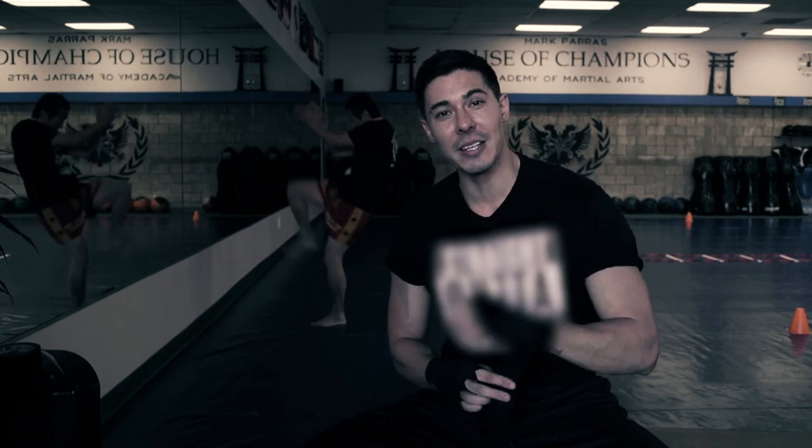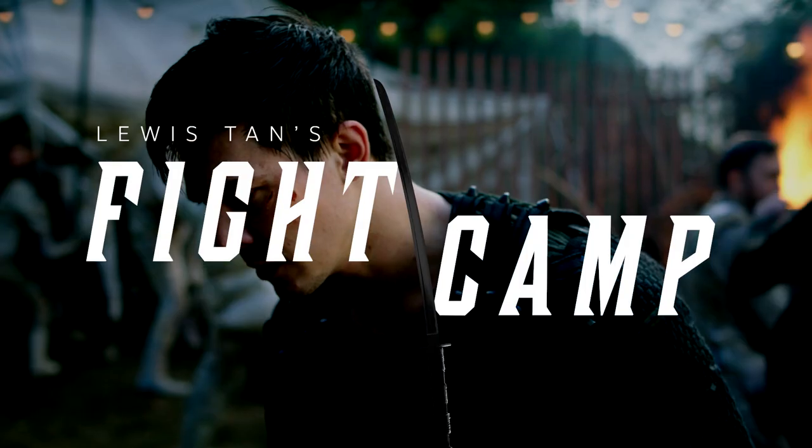What's up everybody? Louis Tan here. I play Gaius on AMC's Into the Badlands, and welcome to our first episode of Fight Camp. I'm going to be teaching and exploring different styles of martial arts with you, breaking down techniques and giving you guys some challenges. We also got a few special guests lined up, so let's get to it.